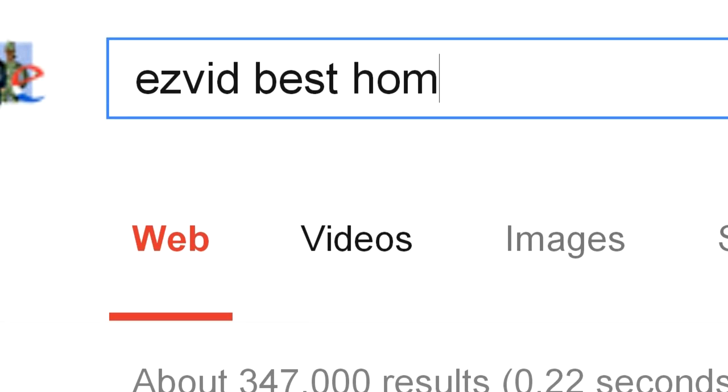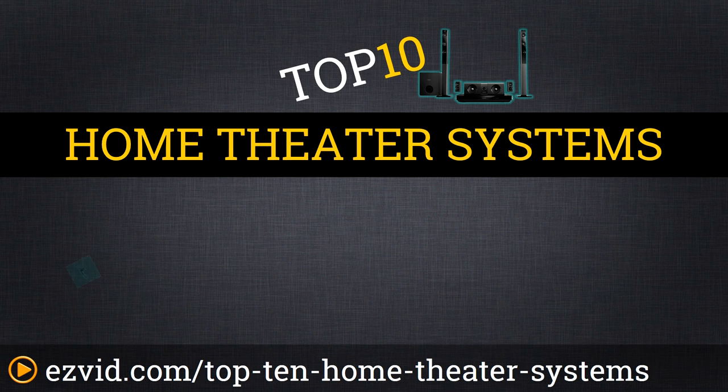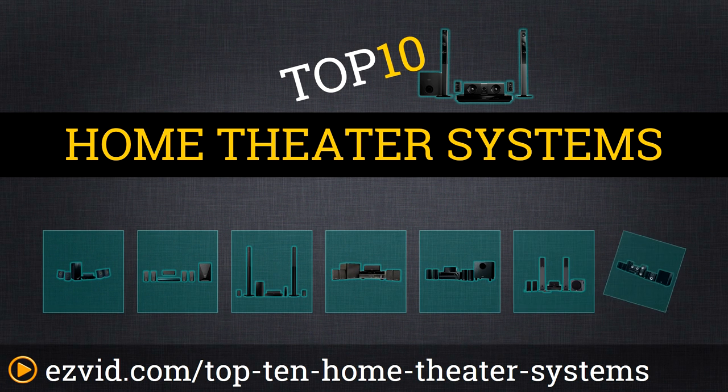The top 10 home theater systems. Search EasyVid before you buy. We've done the research and ranked the top 10 home theater systems by price, quality, and setup. Let's get started with the list.